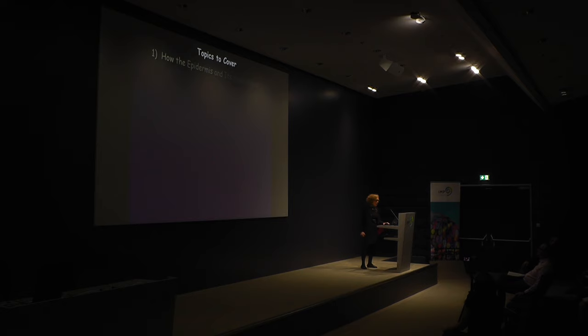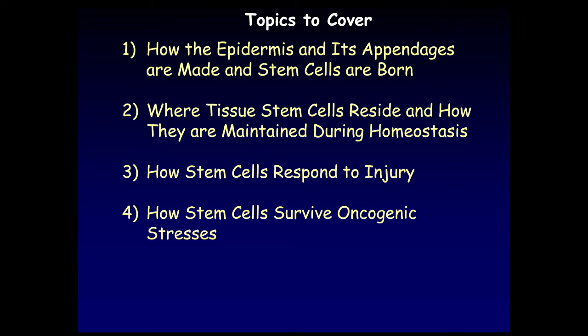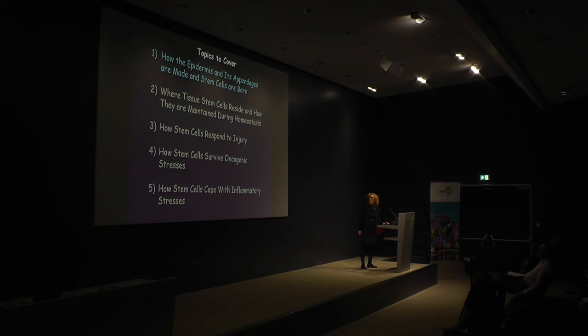The topics I'd like to cover are: how does the epidermis and its appendages — how are these cells made, how is the tissue structure made, how are stem cells born? Where are the tissue stem cells residing within the skin that are important in replenishing the epidermis, repairing wounds, and dealing with stresses? How are they maintained in normal homeostasis? And how do stem cells respond to injury, survive oncogenic stresses, and cope with inflammatory stresses?